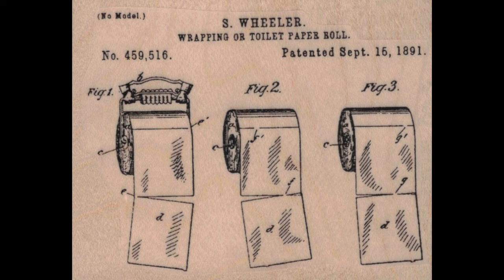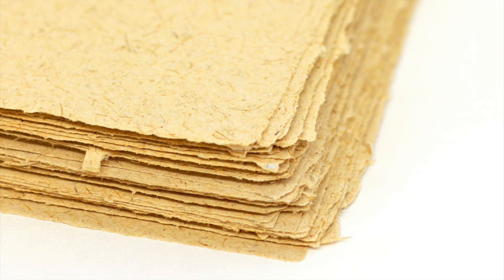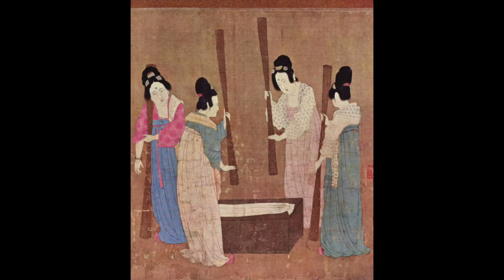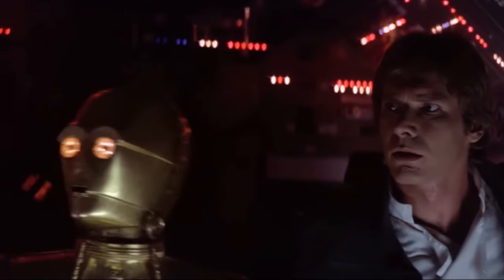Side note: although on paper toilet paper was invented in 1857, it was used as early as the 2nd century B.C. and recorded as being used as early as the 6th century in medieval China.